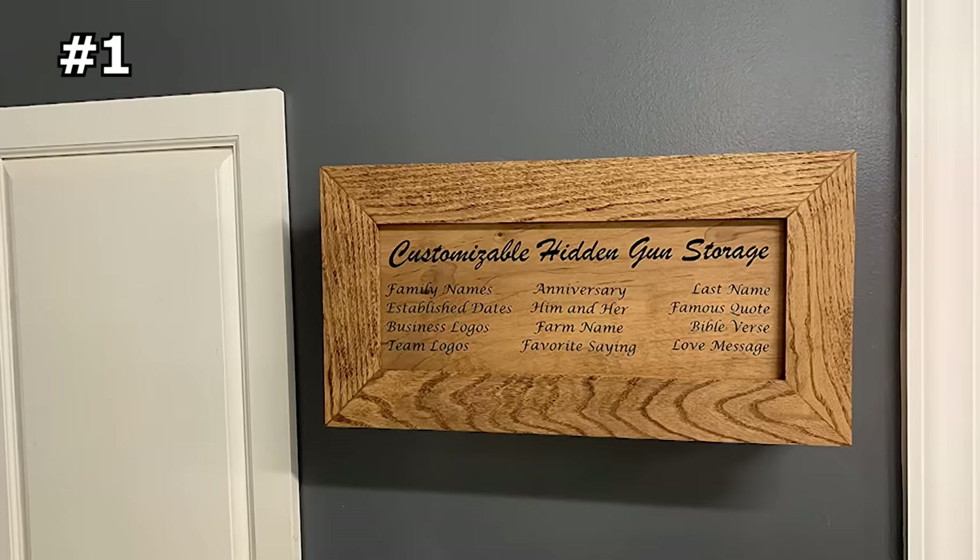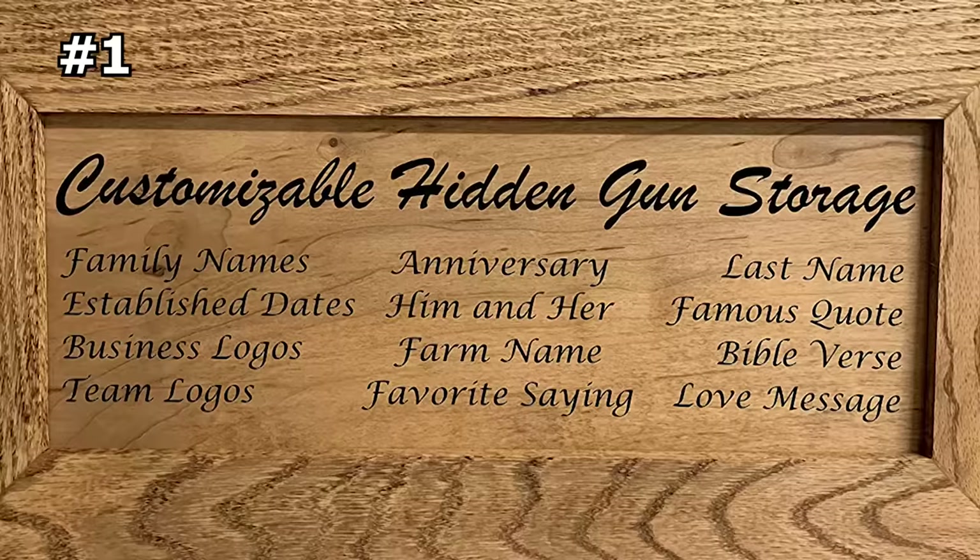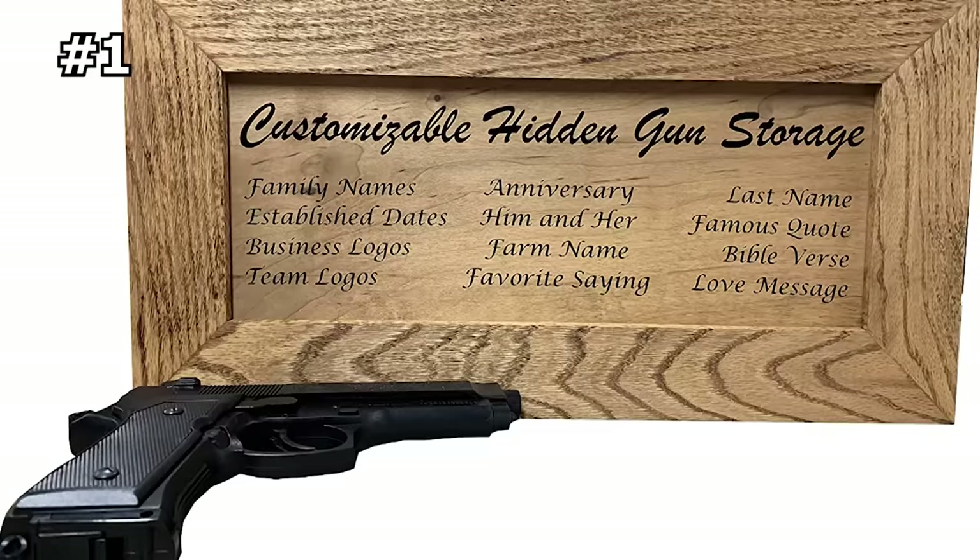The lock is very easy to use so you can access your gun quickly if needed. The front of the cabinet is also customizable with the name, word, or phrase of your choice, with letters in any font and color you would like. It's definitely one of the best ways to store your gun safely and securely while also adding style to your home.